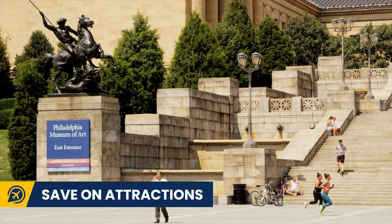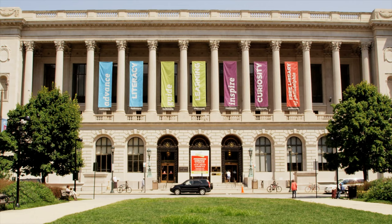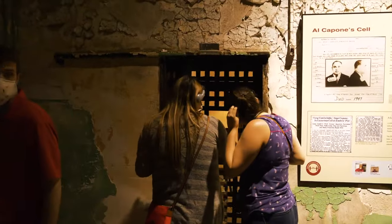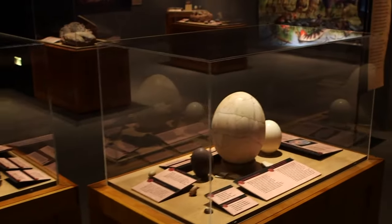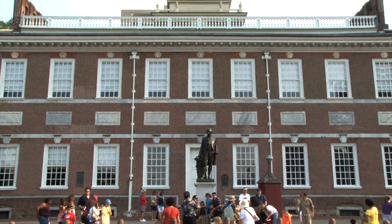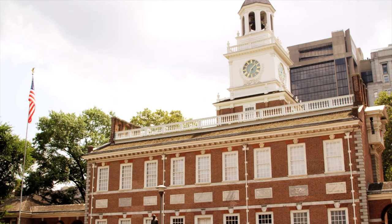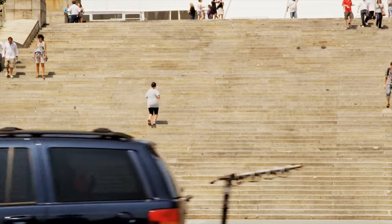Now let's talk about ways to save money on attractions. Getting a Go City Philadelphia pass is going to save you money if you want to see plenty of sites. These passes can be bought to cover between one to five days and include entrance to many sites in the city, such as the Eastern State Penitentiary, the Academy of Natural Science and the Adventure Aquarium. But also make sure to take advantage of the free attractions — head to Independence Hall to see the Liberty Bell, then see the Rocky statue and run up the iconic steps.